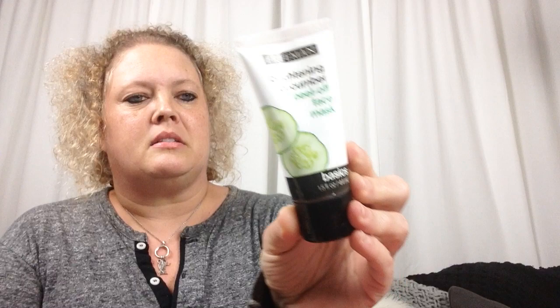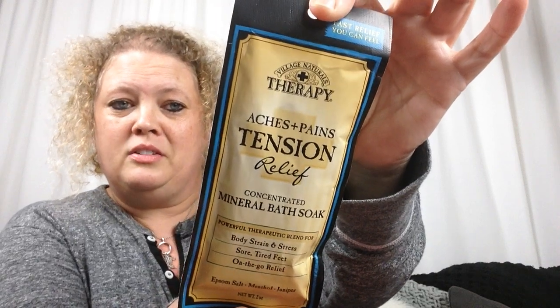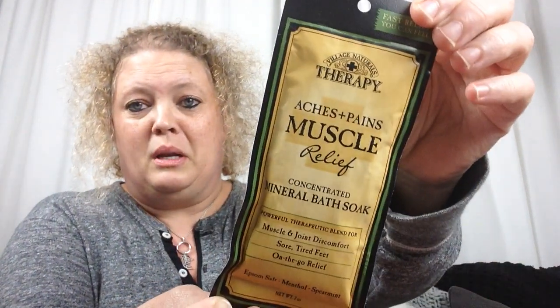They have this Freeman — which is a name brand — brightening cucumber peel-off mask, so I thought I'd give that a try. I also picked up this Village Naturals Therapy Aches and Pains Tension Relief foot soak — I have one of those little bubbling pan things for foot soaks. And then this Muscle Relief one as well. I thought I'd give these a try.